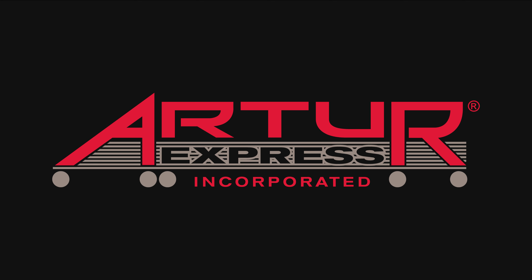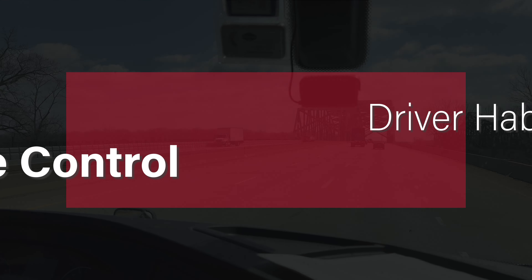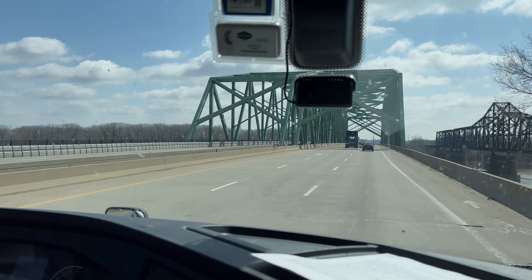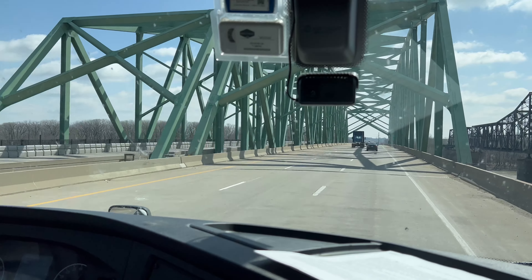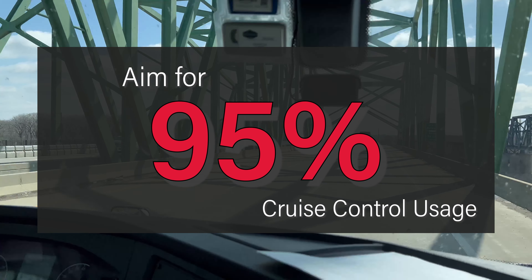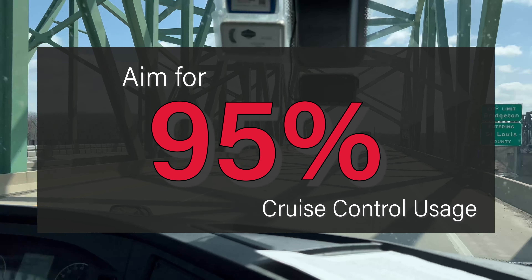How about cruise control? Using the cruise control improves fuel economy 6%. Using the cruise at every opportunity increases the driver habit score. It is not impossible nor uncommon to have 95% cruise control usage. Use the cruise at every opportunity.